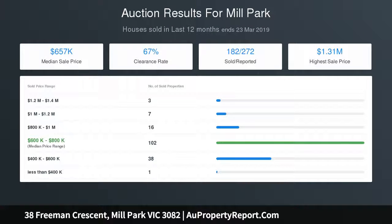Truly a magnificent opportunity to enter the market or enhance your portfolio — inquire today.